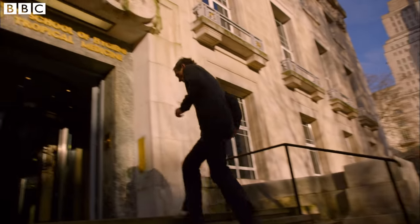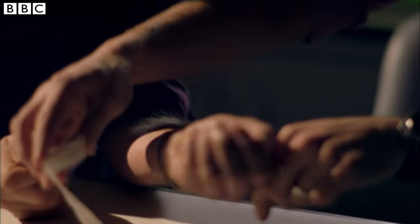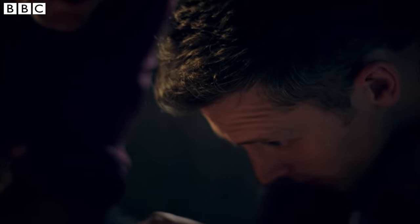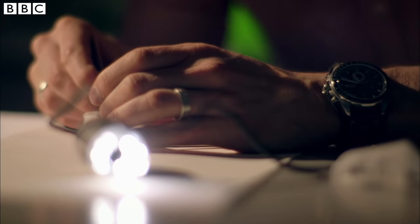There aren't many people who would be pleased to hear their visitor is infested with lice. But James Logan is clearly delighted. James studies lice and other parasites at the London School of Hygiene and Tropical Medicine.